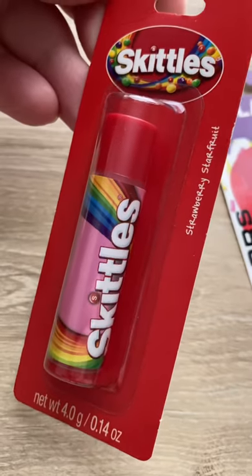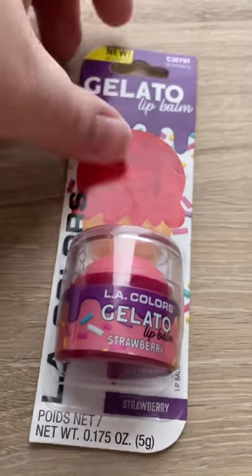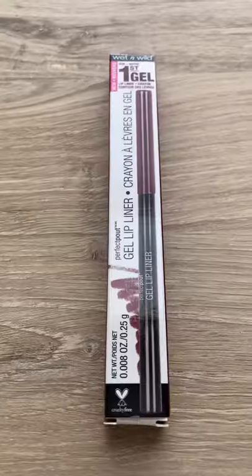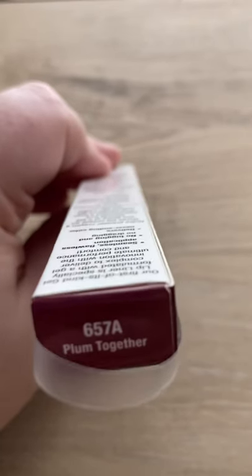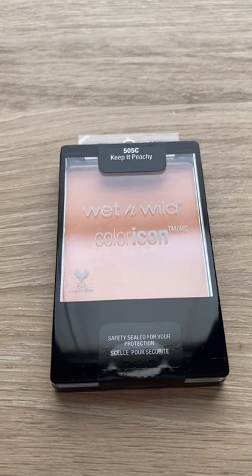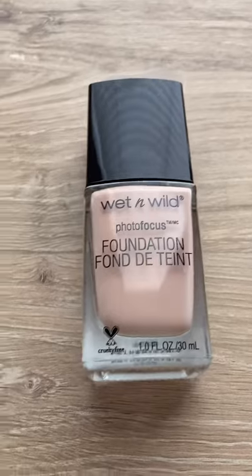The first lip balm is Skittles strawberry star fruit and a gelato lip balm by LA Colors, strawberry as well. Then Wet n Wild gel lip liner in the shade Plum Together, Wet n Wild blush in the shade Keep It Peachy, and lastly they had Photo Focus Foundation.